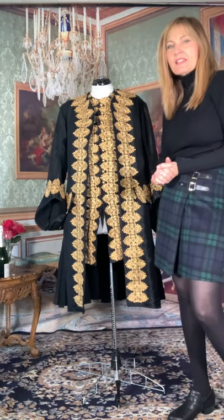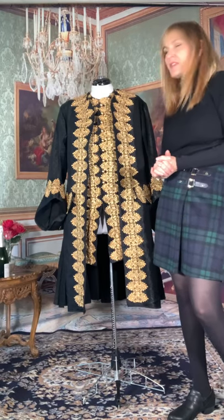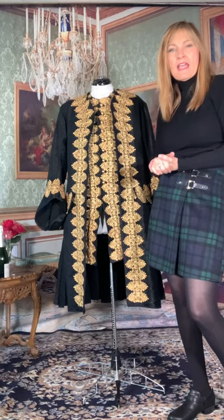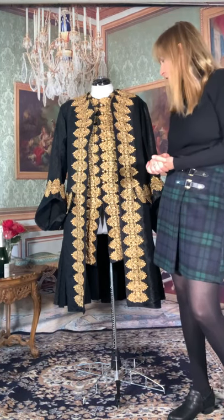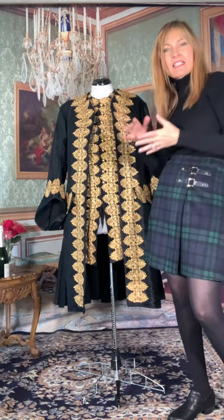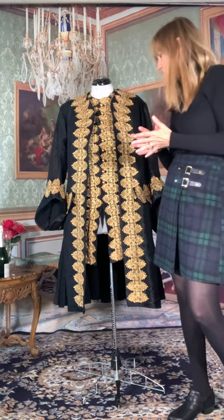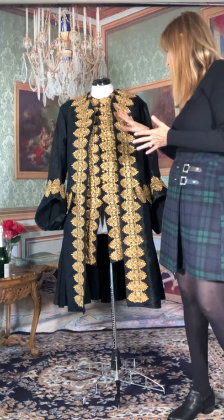This is representative of the mid-18th century. The gentleman who commissioned this wants to portray a Venetian nobleman, so he'll be wearing a tricorn hat and, as I said, a lot of lace at the throat and at the cuffs. He wanted this beautiful gold trim, gold embellishment on the coat.